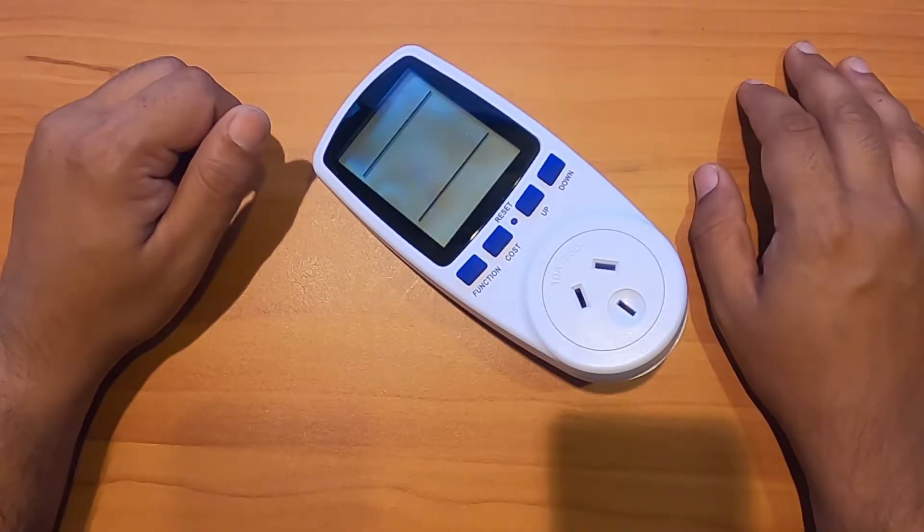Hey guys, have you ever been curious about your electricity bill? I know I have been. You can always look up your bill and it shows the total electricity consumption, but you can never tell what electrical device in your house is consuming exactly how much portion of that usage shown in the bill.